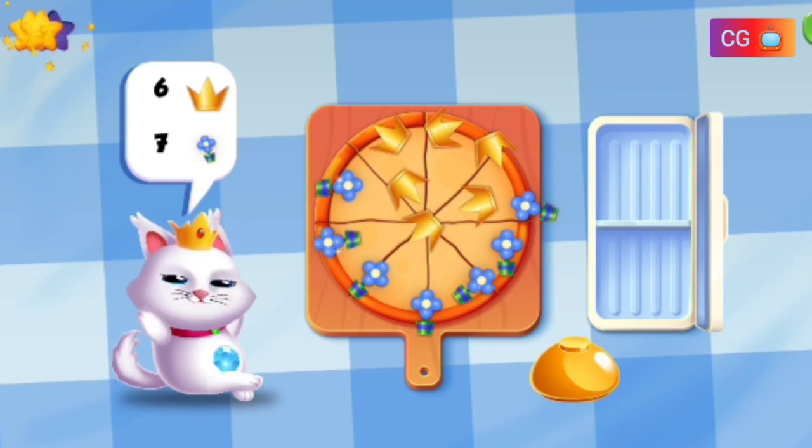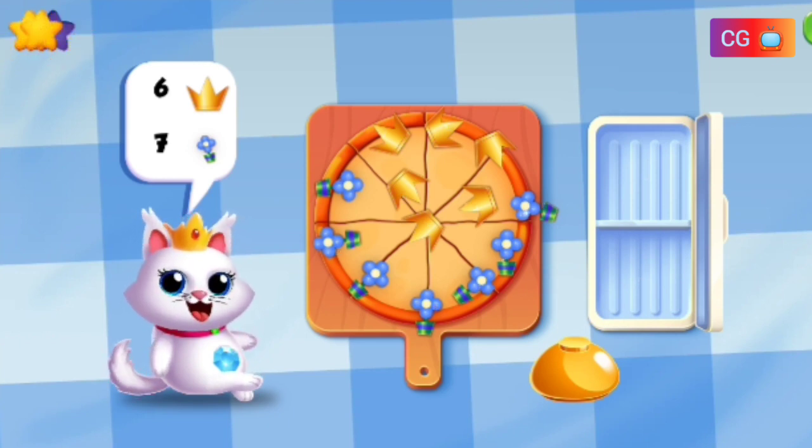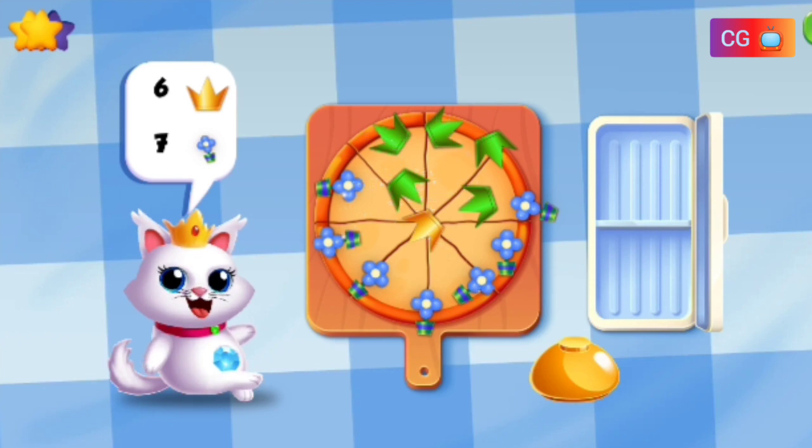Wow! Great! That is one pretty pizza! One, two, three, four, five, six.